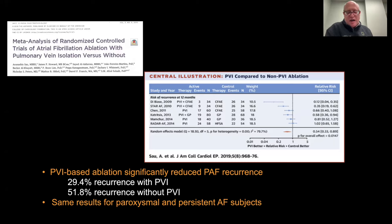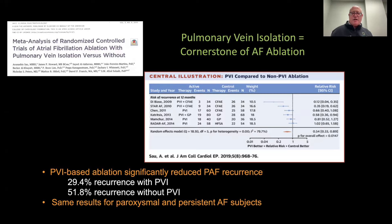And that's whether you have paroxysmal, which is relatively short-lived, or persistent, relatively long-lived episodes of atrial fibrillation. Pulmonary vein isolation is our cornerstone when we bring patients for this procedure.